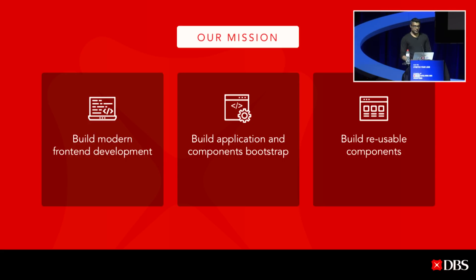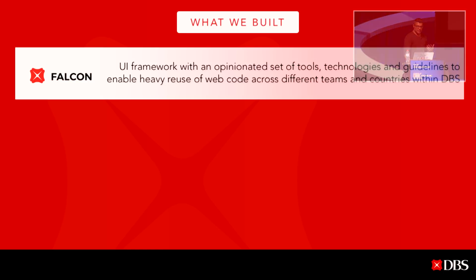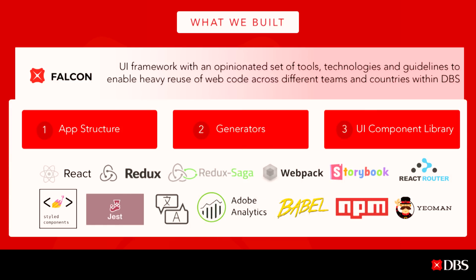With all that in mind, I'd like to share what we have built. We developed an internal product we call Falcon — a UI framework with an opinionated set of tools, technologies, and best practices to enable heavy reuse of web code across different teams and countries within DBS. We built three important pillars: app structure, generators, and a UI component library. We chose React and Redux as the base, with capabilities like internationalization, Adobe Analytics, Storybook, and React Router.